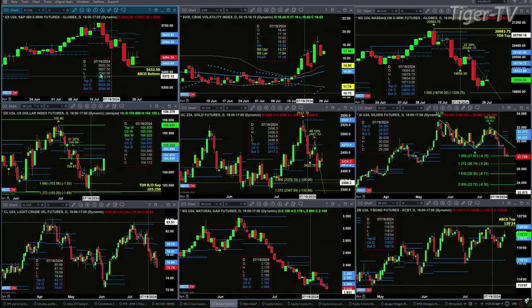This is a bear-structured profile. We should see price rally up into the sell zone of 5594 to 5640.